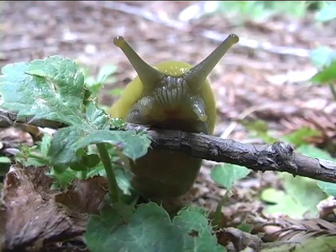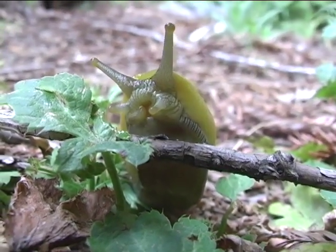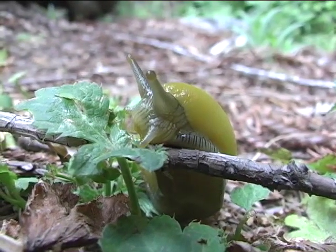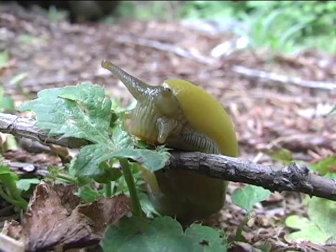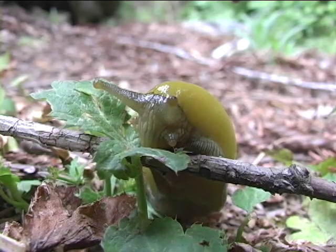The banana slug is detritivorous, which means it eats dead and decomposing plant and animal matter. This enables them to replenish the soil by recycling nutrients and making them available for new growth. It also eats some living plant material and is especially fond of mushrooms.